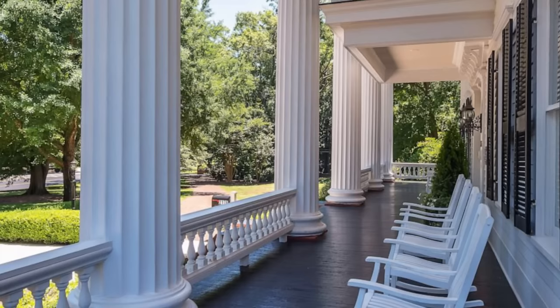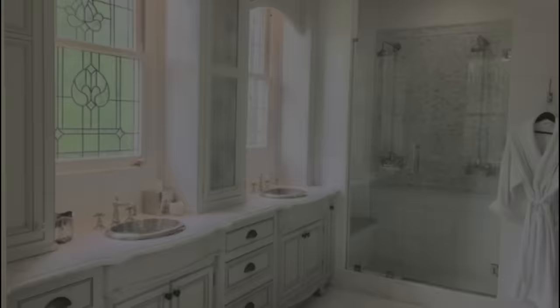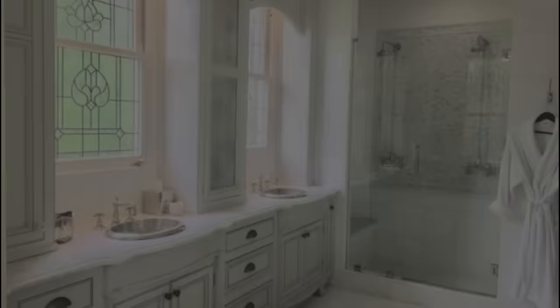In true Southern style, there are porches where visitors can sip sweet tea, as well as large oak trees where one can rest under the shade. The home has twelve bedrooms and twelve and a half bathrooms, so it's no wonder it was used as a bed and breakfast.